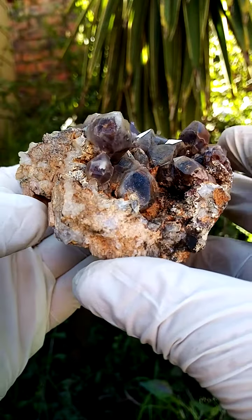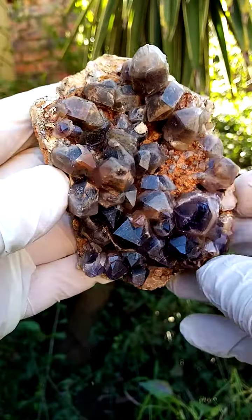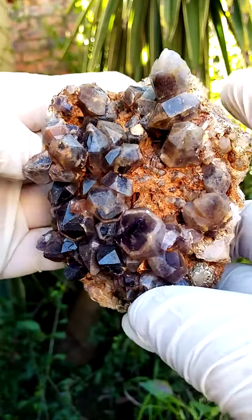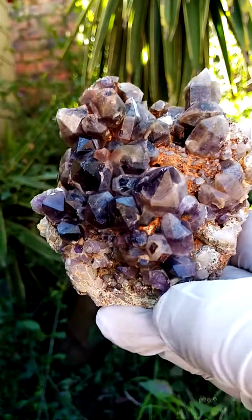Quartz sitting on a matrix of feldspar. Now what's so interesting about this quartz — some have the telltale red hematite inclusions, hematoid ferruginous quartz, and there's some amethyst among these as well.